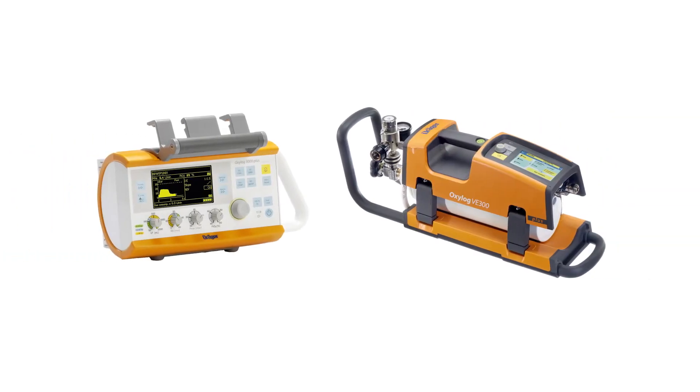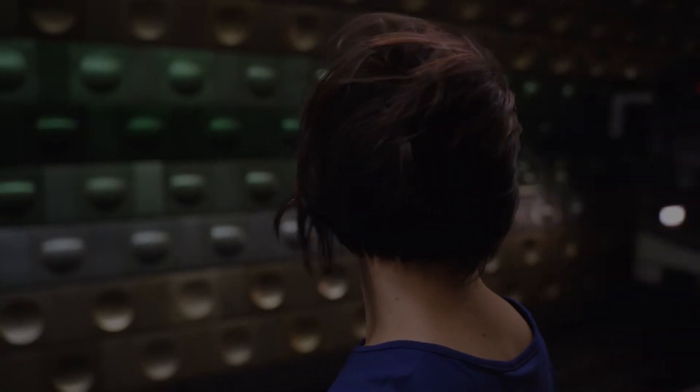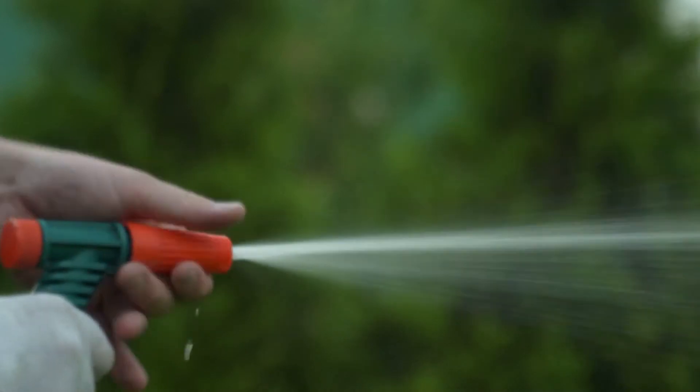What connects our OxyLog ventilators, windy metro stations, and that device? The answer? The Venturi effect.